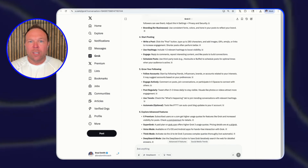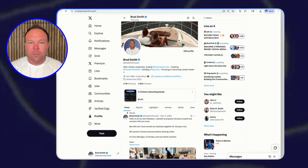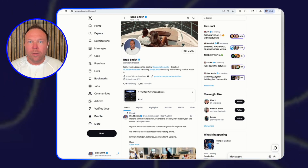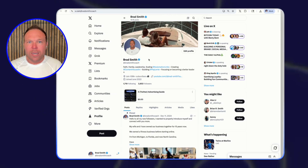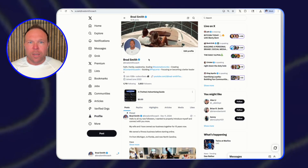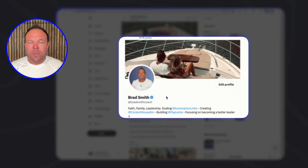From there, what I like to do is go into my profile, and I want to encourage you to really optimize your profile before you start even tweeting or posting. Try to get a really strong image of yourself or your brand — something that people are going to relate to and remember. If you switch and change this all the time, people forget about you and think you're a totally different account. Keep the profile picture the same so they remember you.